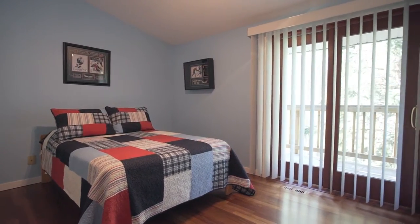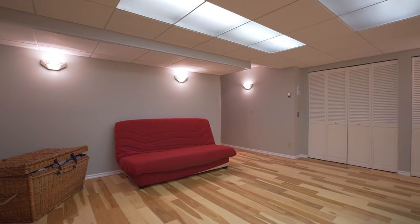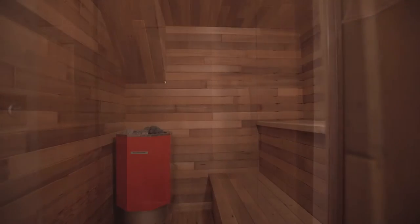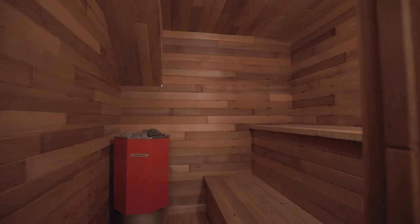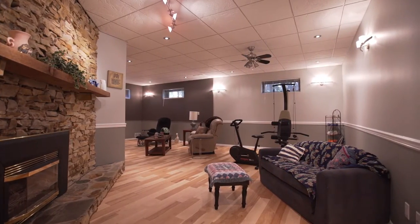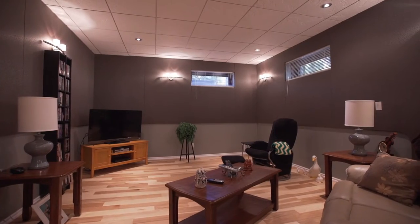Enjoy the decked-out basement that is fit to satisfy all of your entertainment and relaxation needs — with your very own sauna, lots of open spaces to set up play areas, a home gym, and even a home theater. This floor is sure not to disappoint.